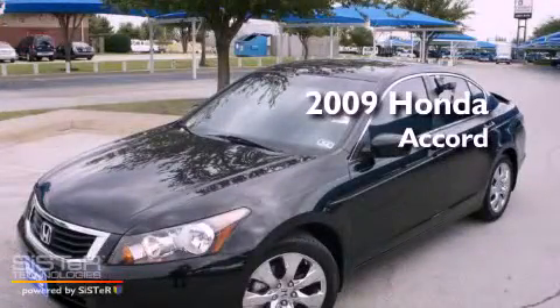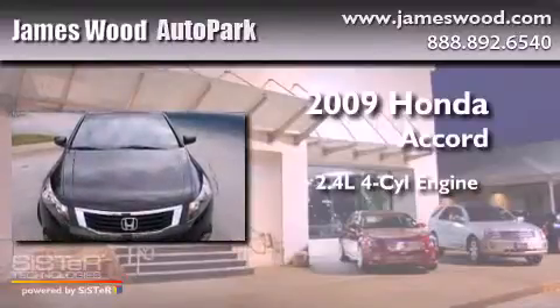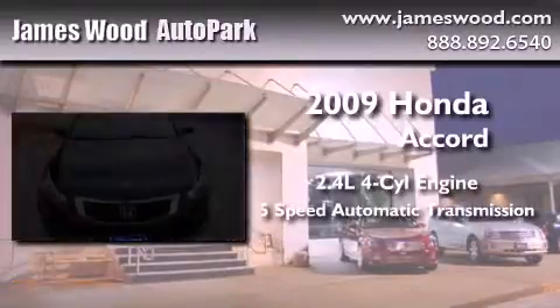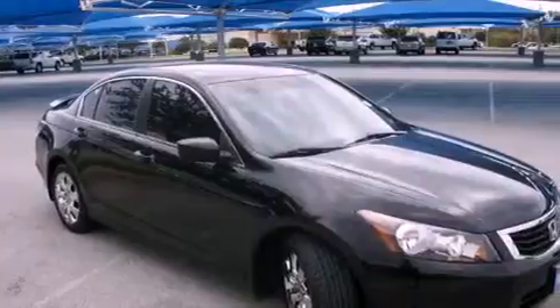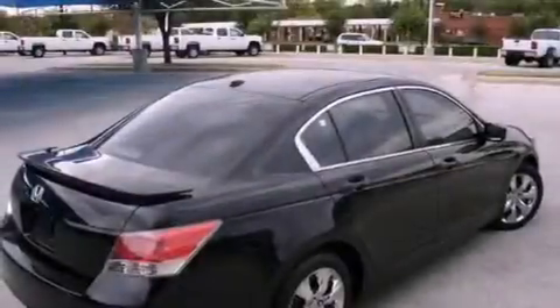This is a 2009 Honda Accord. It has a 2.4-liter 4-cylinder engine and a 5-speed automatic transmission. Its top features include a power sunroof and fold-down rear seats.